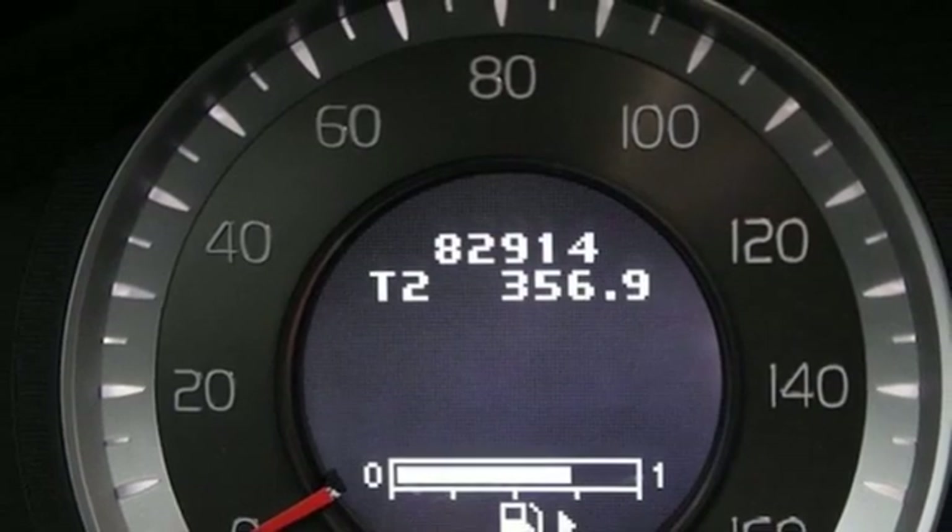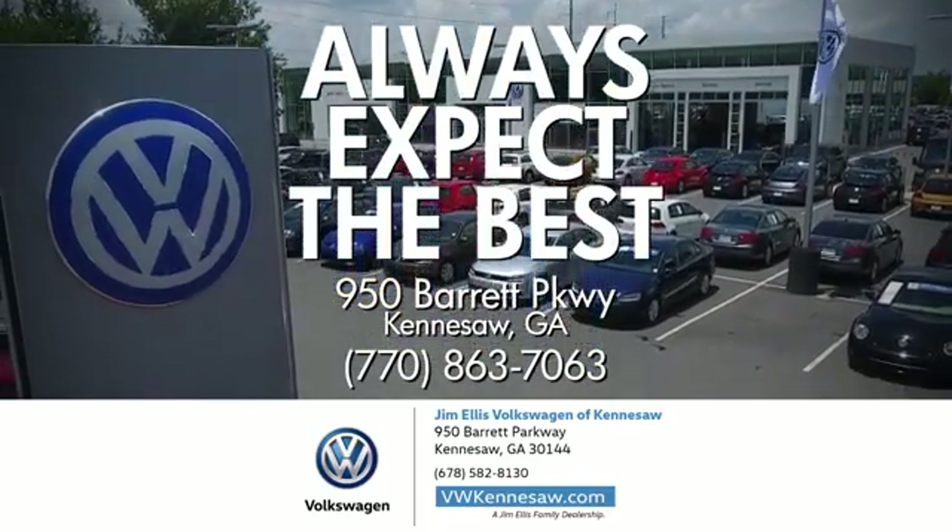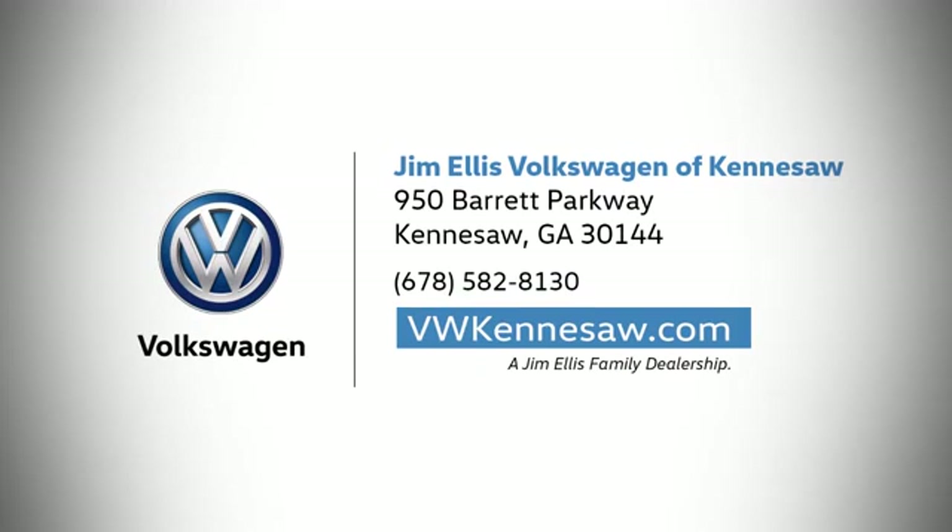Take it for a test drive today. Always expect the best at Jim Ellis Volkswagen Kennesaw. We're conveniently located on Barrett Parkway in Kennesaw.